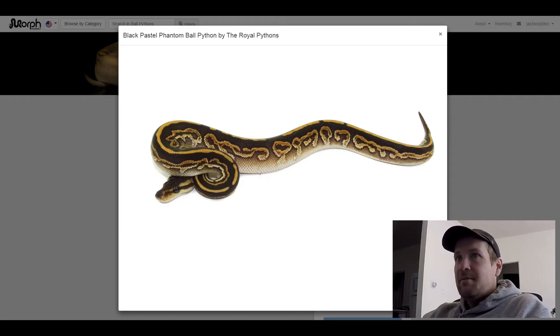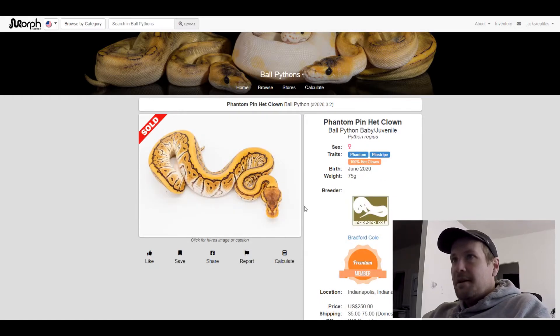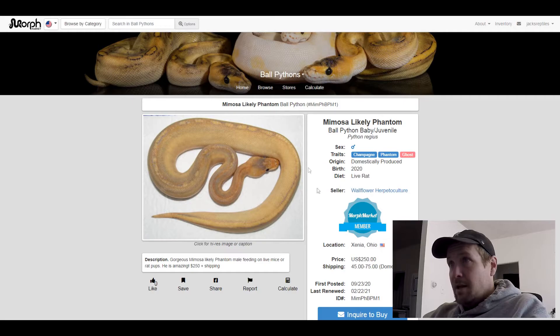This next one is a Champagne Phantom Ghost. I put this one on here because it's just such a crazy looking snake. This is the only combo I saw in there that had Ghost and Champagne in it, and I thought that was a good combo. It's for sale right now for $250 — pretty good bargain there because Ghost is a recessive trait.